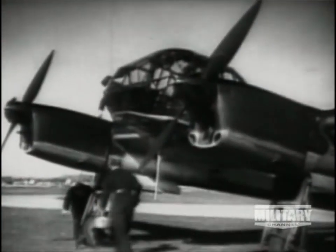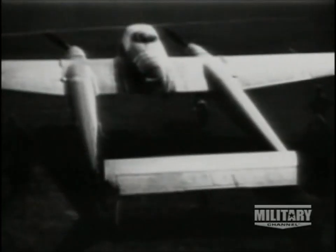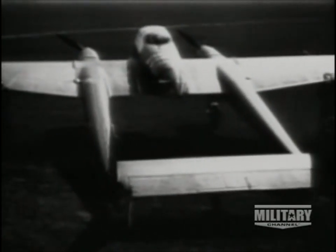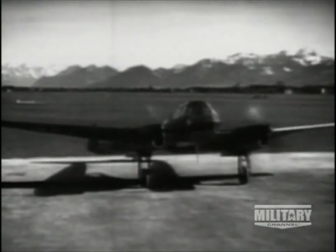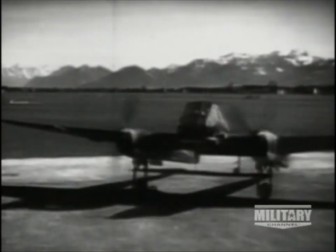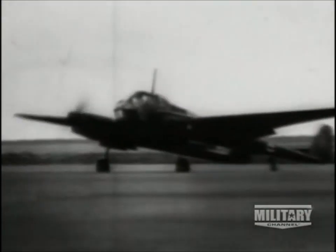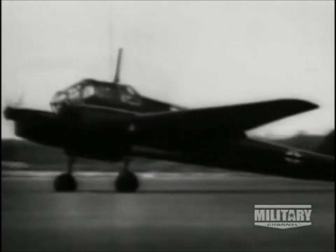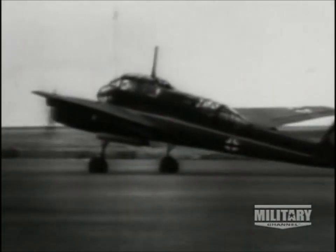Yet another contender for the honor of replacing the Ju-87 was a derivative of the somewhat unorthodox but nevertheless graceful Focke-Wulf FW-189. Initially unveiled during 1941 as a tactical reconnaissance and army cooperation monoplane, it was referred to as Das Fliegende Auge — the Flying Eye. With its massive collection of transparencies and its twin-boom tail configuration, it was ideal for the assigned task. A total of 828 FW-189s were built by the end of the war and these saw service on virtually every front.